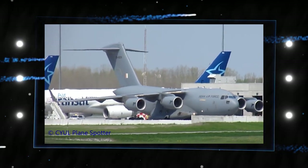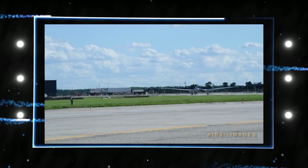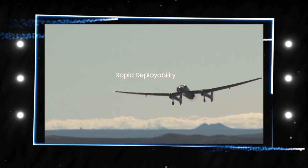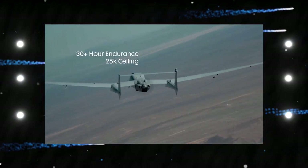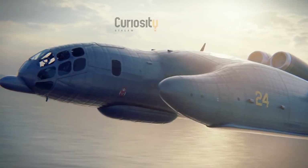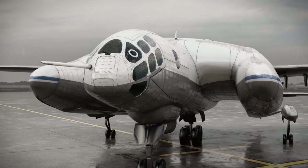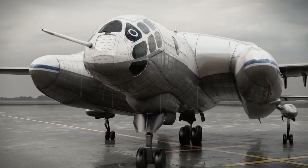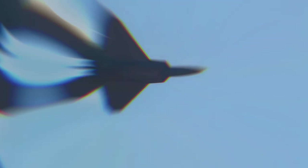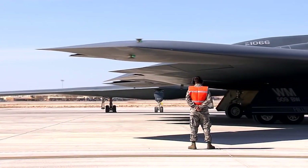Although the sole prototype of this peculiar jet still exists, it is in a state of disrepair and is stored in a field close to Moscow. It was once the Soviet Union's best defense against U.S. submarine raids. The Bartini Beria VVA-14 was intended to be able to take off from any location without a runway and maintain flight just above the water's surface for an extended period of time. The letters in the name are an acronym for Vertical Takeoff Amphibious Aircraft, and the number 14 refers to the number of engines.